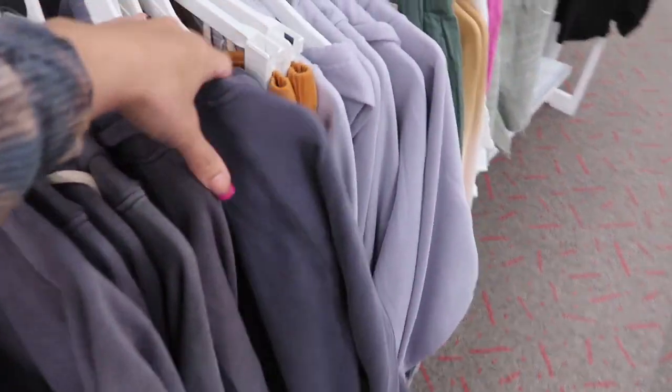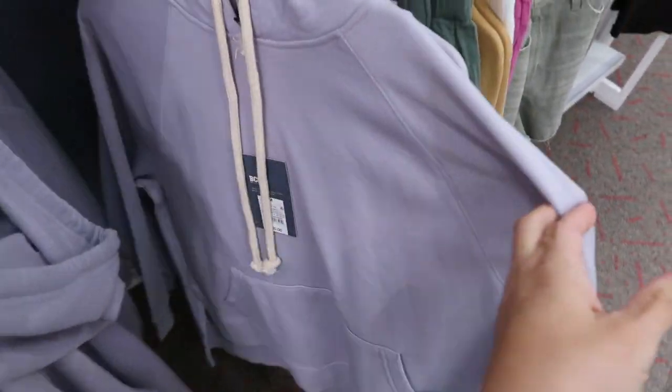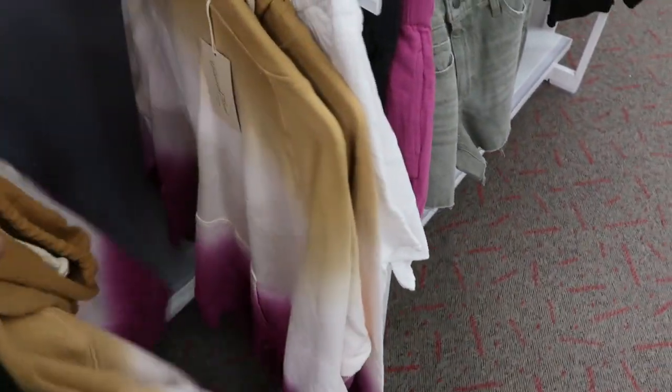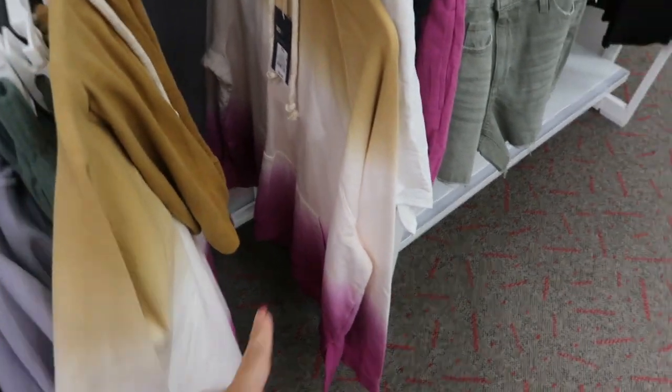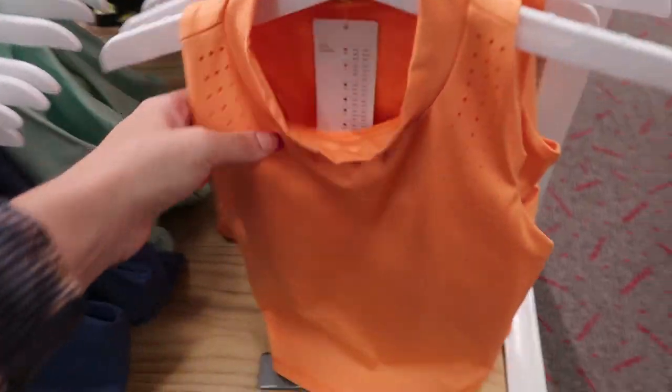The hoodies come in green teal, neon green, blue gray, lavender, an ombre tie-dye, and a gold burgundy or magenta and white colorway.